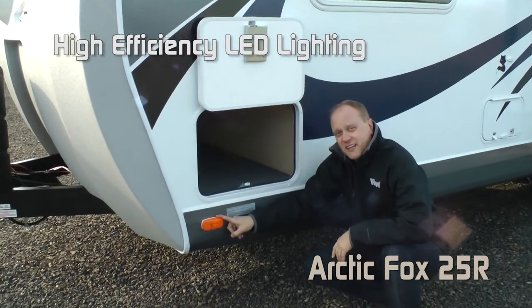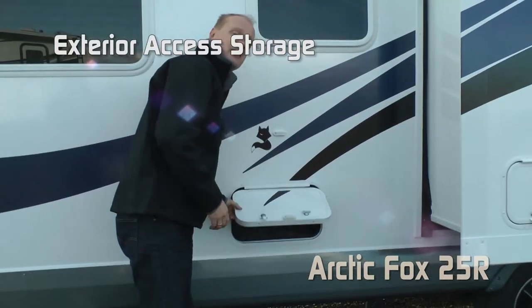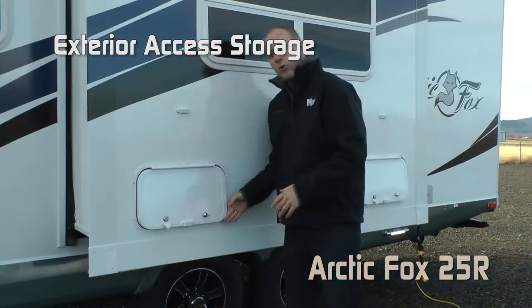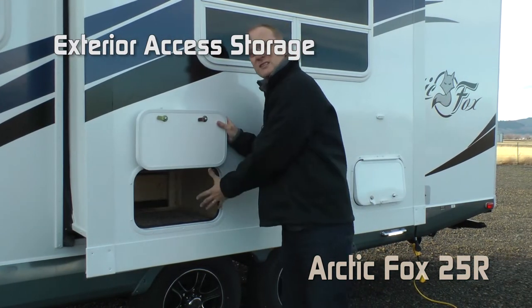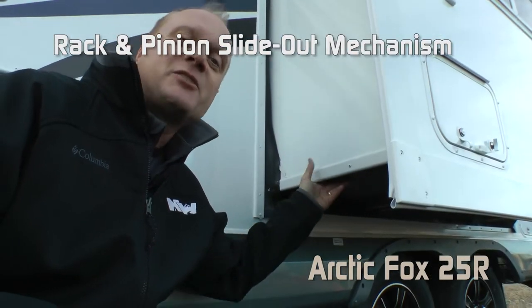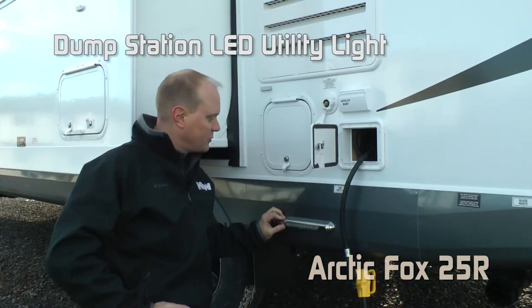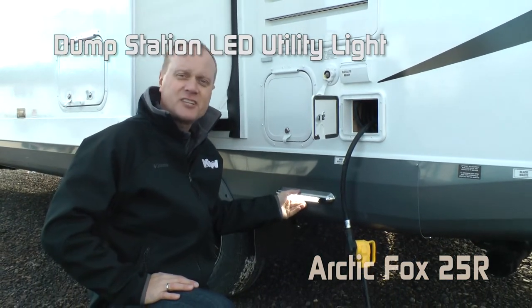All exterior lighting is high-efficiency LED with standard scissor jacks. There's exterior access to storage under the sofa, and more exterior access storage — not only in one spot under the dinette, but two. Rack and pinion slide-out mechanism on your dinette slide. The 25R is solar and satellite ready, with an independently-switched exterior LED light at your dump station.